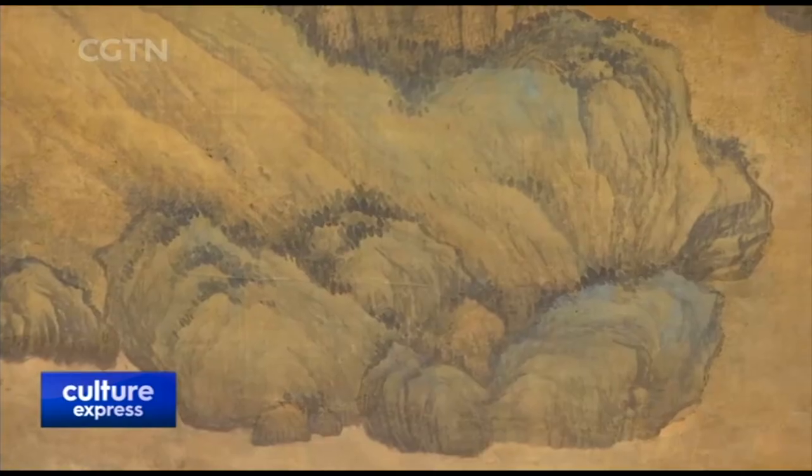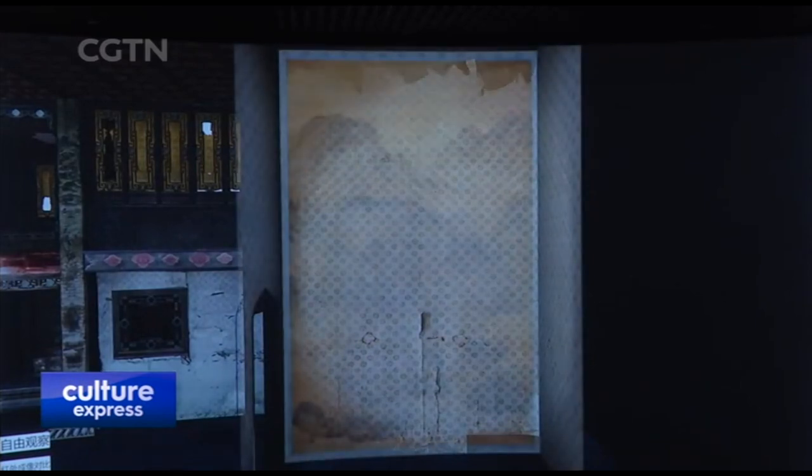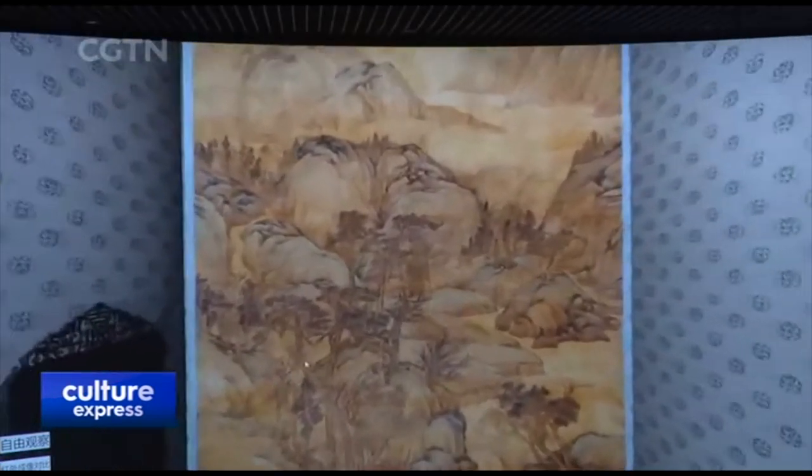Experts used 3D microscopes to observe the painting in detail and patched all missing parts. The newly restored paper mural of Jiang Mao De's landscape painting will be debuted in early May.